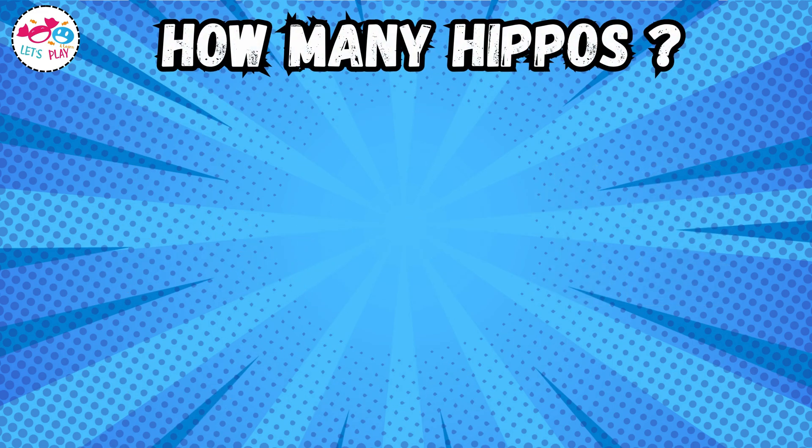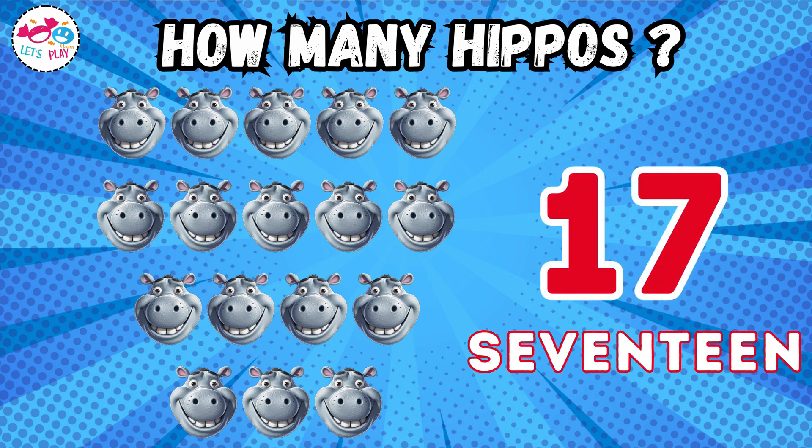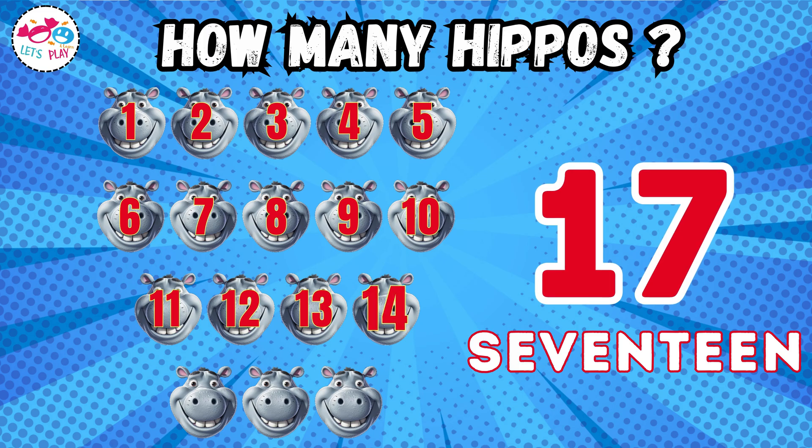How many hippos? One, two, three, four, five, six, seven, eight, nine, ten, eleven, twelve, thirteen, fourteen, fifteen, sixteen, seventeen.